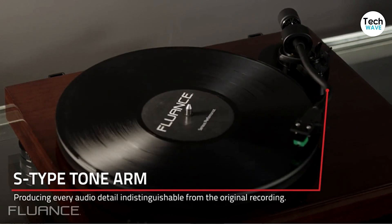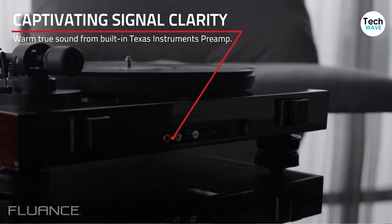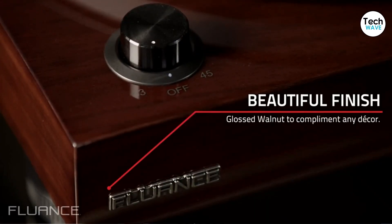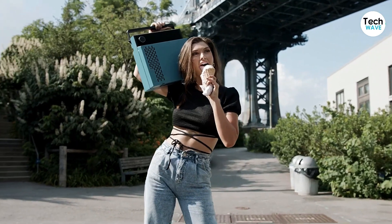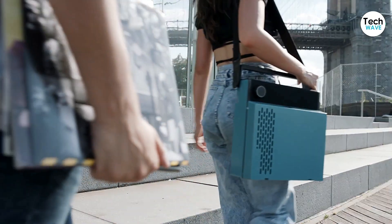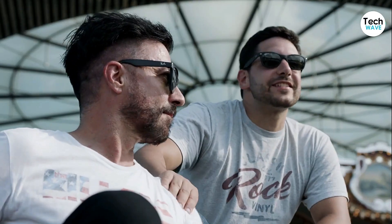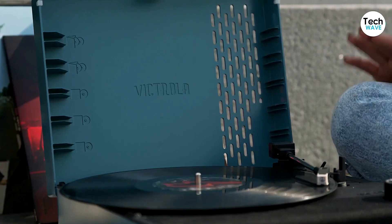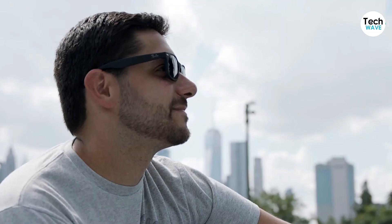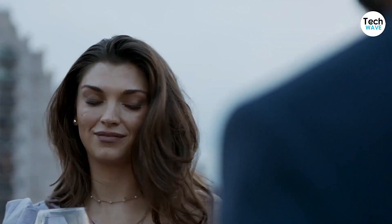At number 3, we have the Victrola Revolution Go. Looking for an affordable yet portable record player with a decent speaker, the Victrola Revolution Go might be just what you need. This turntable is perfect for outdoor gatherings, picnics, or simply taking your music on the go. One of the standout features is its rechargeable battery, which provides up to 12 hours of listening time. If you want to use it as a Bluetooth speaker, simply connect your device and let the music play. The Revolution Go also comes with a guitar strap for easy carrying and a dust cover that doubles as a stand for up to 5 records.